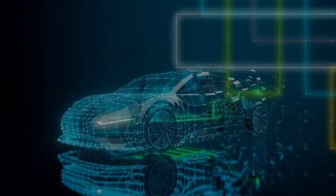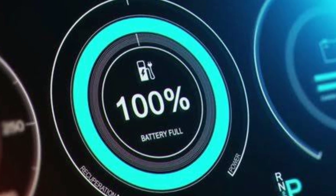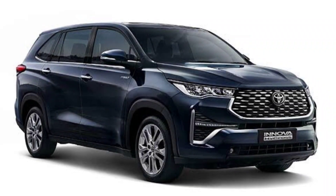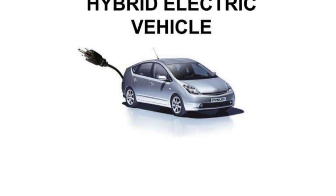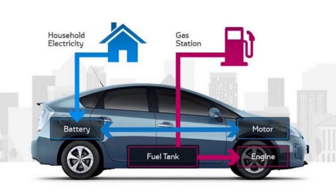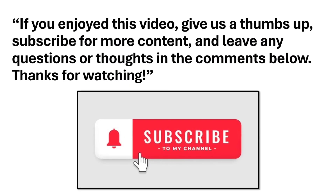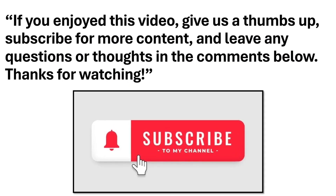Together, these methods keep the hybrid battery charged and ready, optimizing efficiency and performance. To wrap up, hybrid cars offer a great balance of efficiency and environmental benefits. If you're considering a new vehicle, a hybrid might be a great choice for you. If you enjoyed this video, give us a thumbs up, subscribe for more content, and leave any questions or thoughts in the comments below.